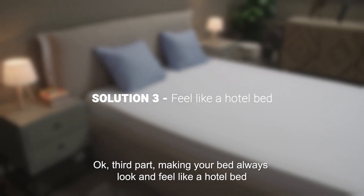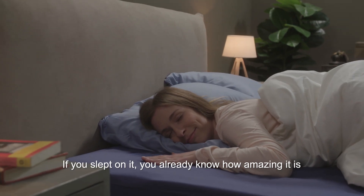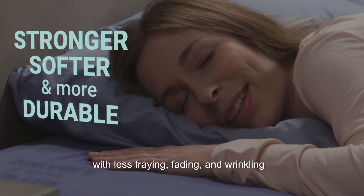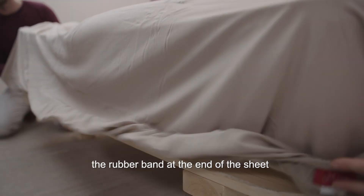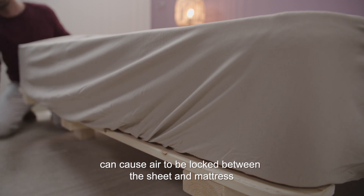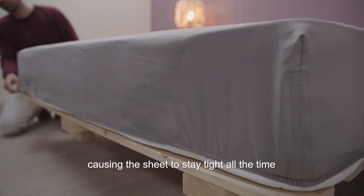Third part: making your bed always look and feel like a hotel bed. First, there's the Egyptian cotton — if you've slept on it, you already know how amazing it is. It also means stronger, softer, and more durable sheets with less fraying, fading, and wrinkling. Then Jonathan added his inventions. The first one he called the air pocket eliminator. Jonathan realized that in regular sheets, the rubber band at the end of the sheet can cause air to be locked between the sheet and the mattress, creating an undesired puffy appearance. So Jonathan eliminated that by putting the rubber only at the corners, causing the sheet to stay tight all the time.